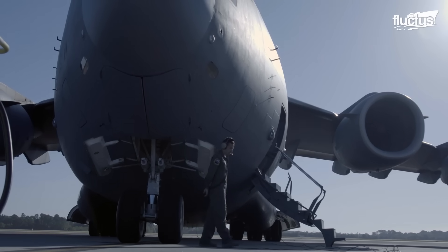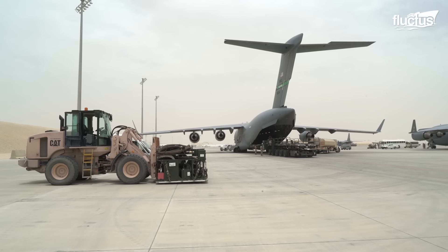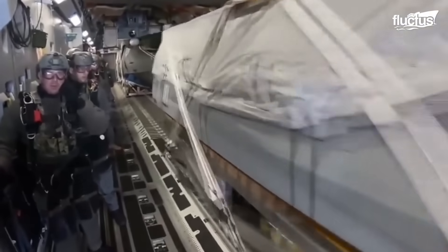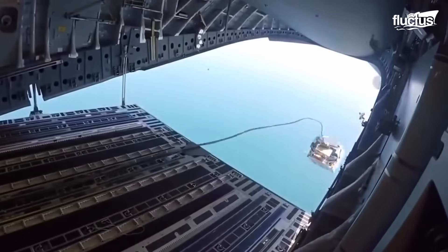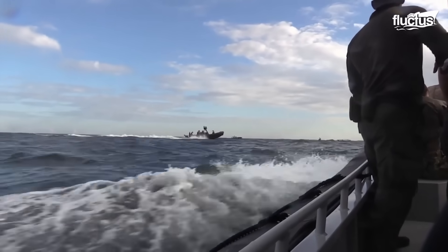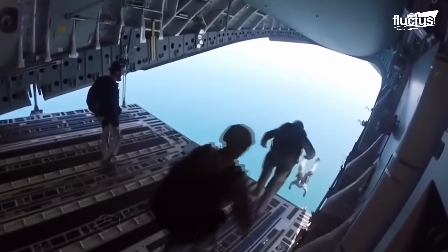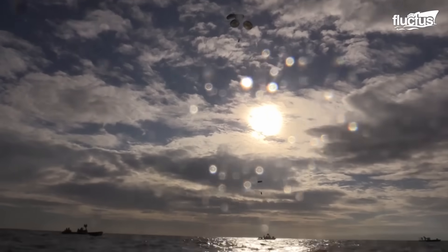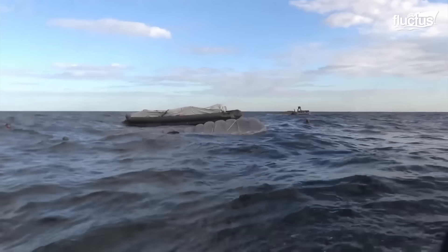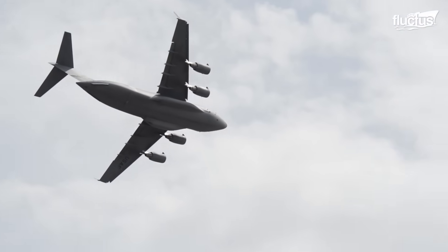In a testament to its versatility, the C-17 Globemaster III showcases its adaptability in various mission profiles — from facilitating rapid transportation of fuel with the Aerial Bulk Fuel Delivery System (ABFDS), to executing complex maritime deployments like the U.S. Air Force's Maritime Craft Aerial Deployment System (MCADS). With precision and efficiency, the C-17 becomes a lifeline for marine units, seamlessly deploying them into vast expanses of deep blue ocean along with necessary supplies and boats, while also serving as a crucial asset in agile combat environments through its ABFDS capabilities.